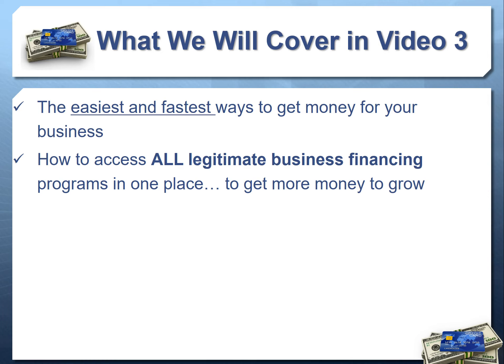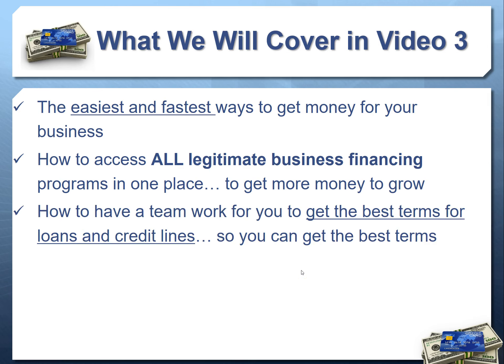Today we're going to look at a lot of different funding options that can work for you regardless of your scenario, regardless of credit or other factors. Getting access to all this capital is difficult because it's offered through thousands of different lenders. In video three we'll show you how to get it all in one place and how to work with a team to get the best terms, lowest payments, and lowest interest rates.